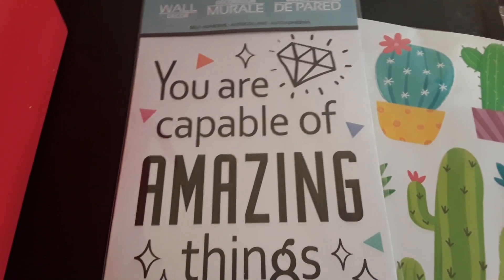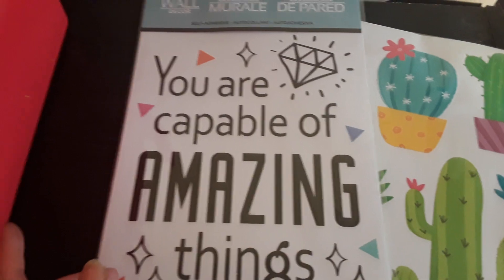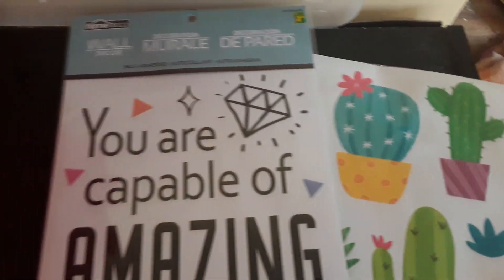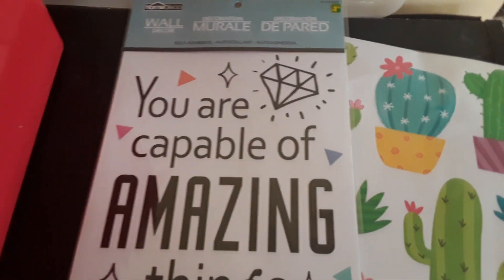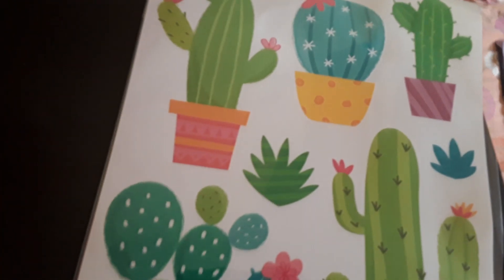I thought this would be perfect. I don't know if I'm actually gonna peel and stick it to the wall, or if I might just cut it out and hang it on the wall so I could move it if I wanted to without damaging it. So that's that item. The new theme of the room is going to use a lot of blues, greens, and orange colors.